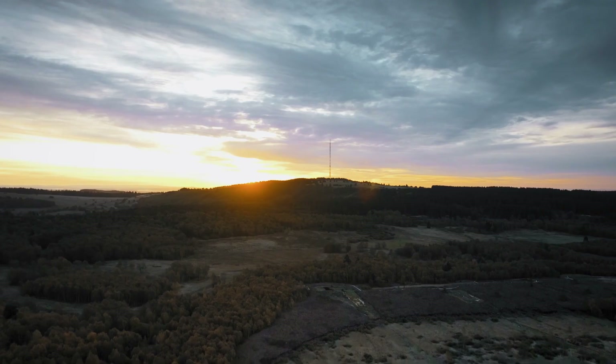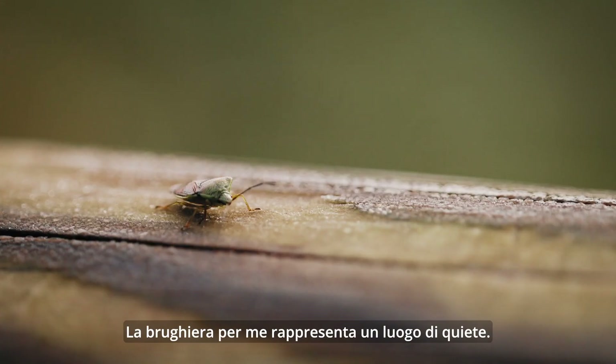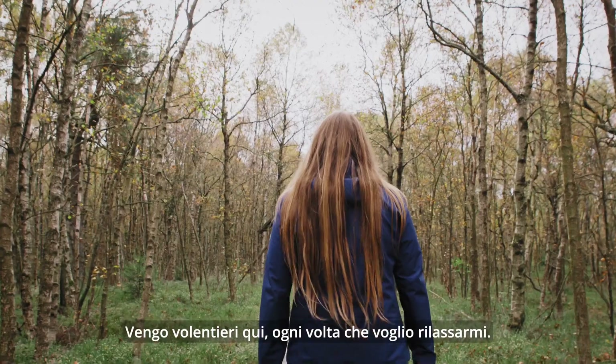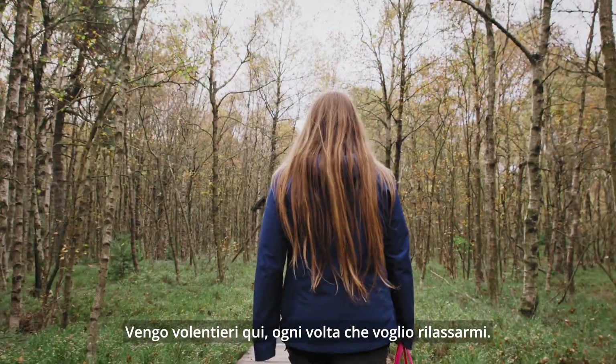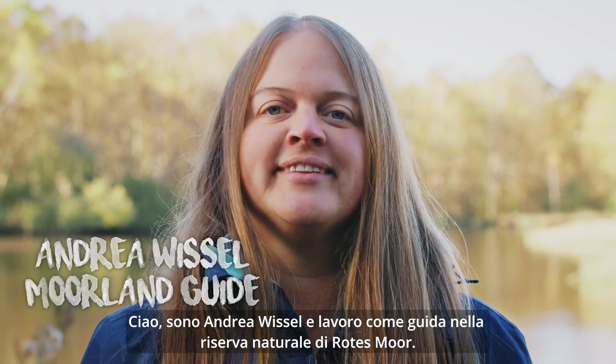The moor has always been a place of peace for me. I like to come here when I just want to relax. Hello, I'm Andrea Whistle and I'm a moorland guide on the Red Moor.